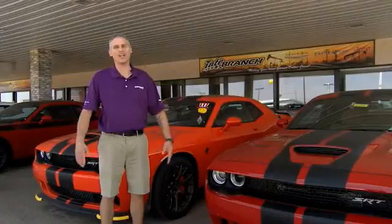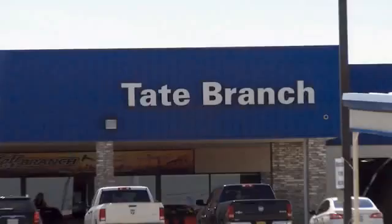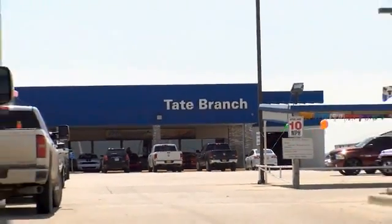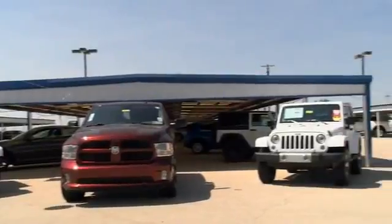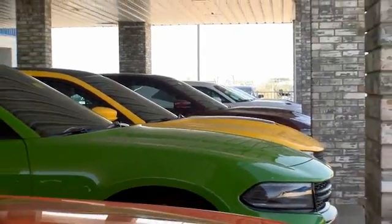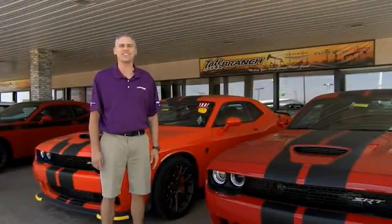Hey guys, here at Tate Branch we love our customers and we love our customer experience. We have a wide variety of vehicles to choose from, and as you know, all of our new vehicles — we're home of the lifetime powertrain warranty. Come check us out at 4123 North Lovington Highway.